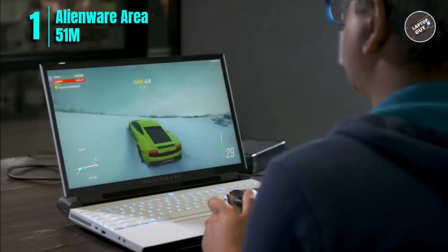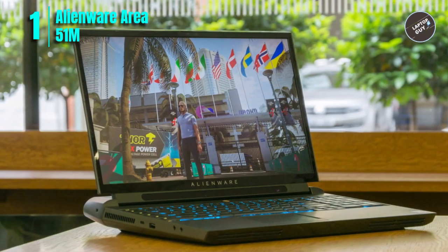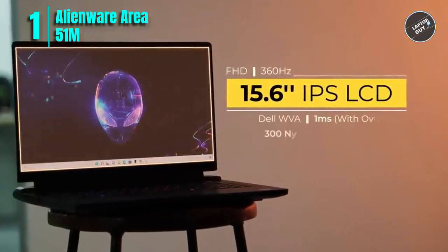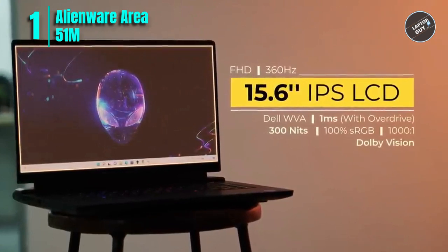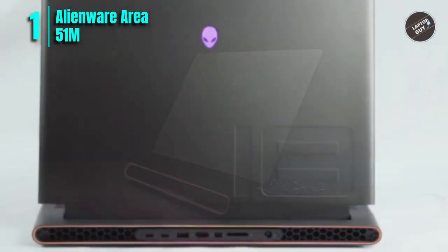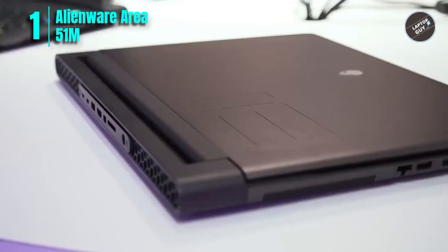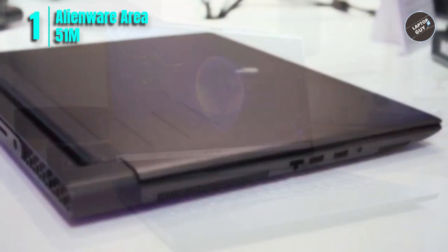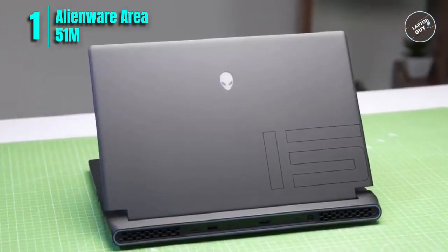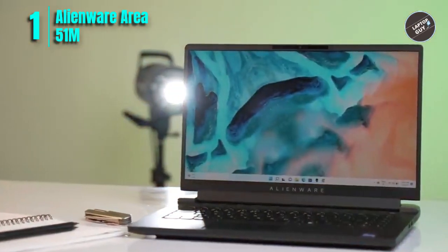Number 1: Dell Alienware Area 51m Laptop. The Dell Alienware Area 51m is a powerful and versatile laptop perfect for gamers and power users. With its 9th-generation Intel Core i7-9700K processor, 16GB of RAM, and NVIDIA GeForce RTX 2070 graphics card, it is capable of running even the most demanding games and applications with ease. Its 17.3-inch Full HD 1920 by 1080, 144Hz anti-glare IPS display is paired with NVIDIA G-Sync and Tobii eye-tracking technology for a smooth, immersive gaming experience.